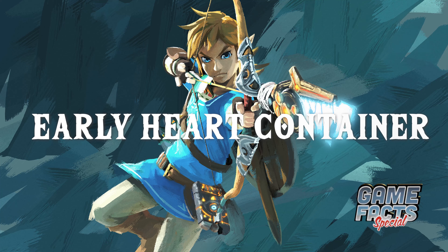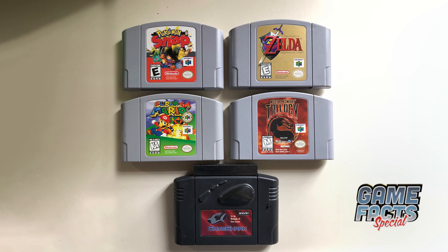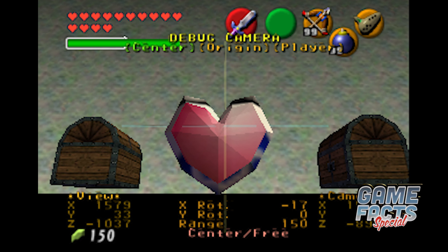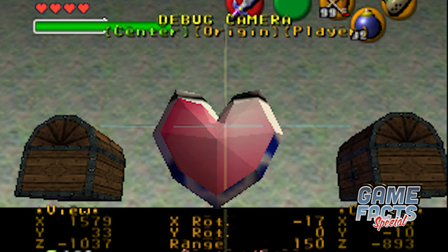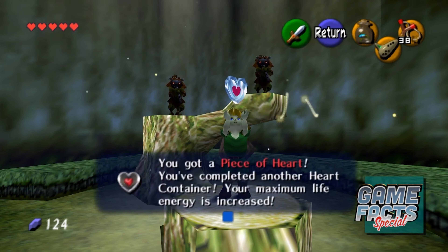If you happen to have access to a Game Shark and a retail copy of Ocarina of Time, you could take a look at an early version of a heart container. It's completely opaque and motionless, but it does act like a normal heart container when collected. It's just not as satisfying as the spinning heart container present in the final game.